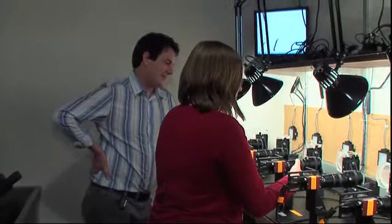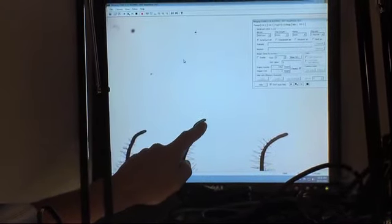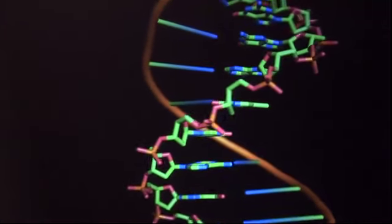With support from the National Science Foundation, plant physiologist Edgar Spalding wants to know what makes plants tick. He says the key is to study the function of each of the thousands of genes that make up their DNA.